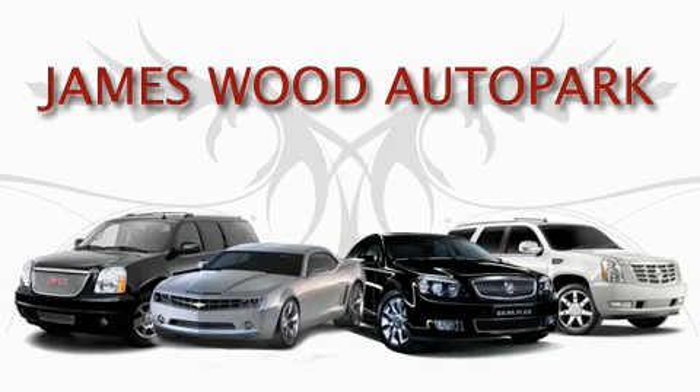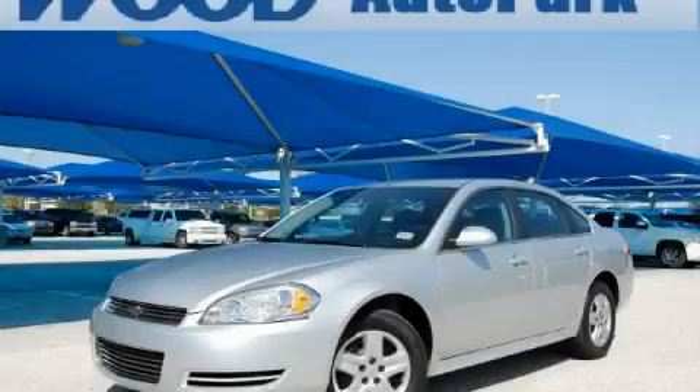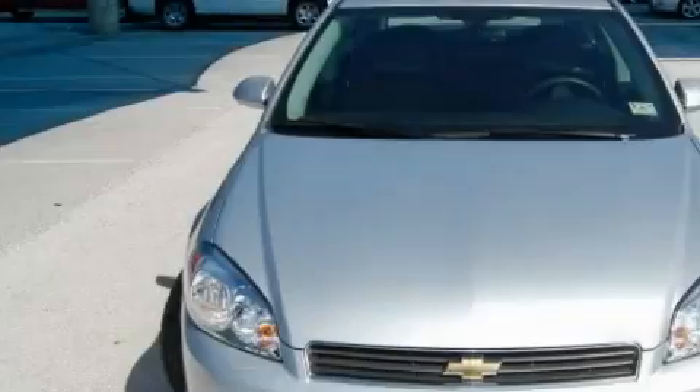This video is brought to you by James Wood Auto Park. Here's the vehicle for you. This is a 2010 Chevrolet Impala. It has a 3.5 liter 6-cylinder engine and an automatic transmission.